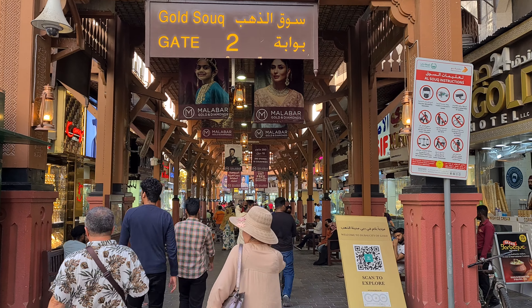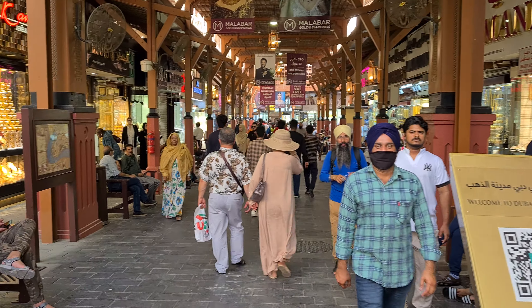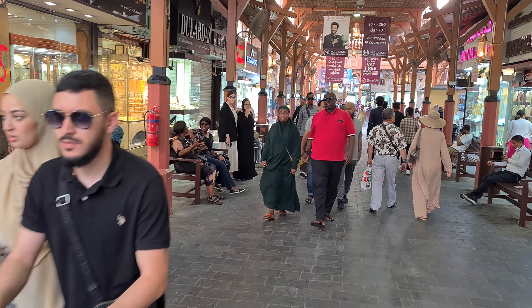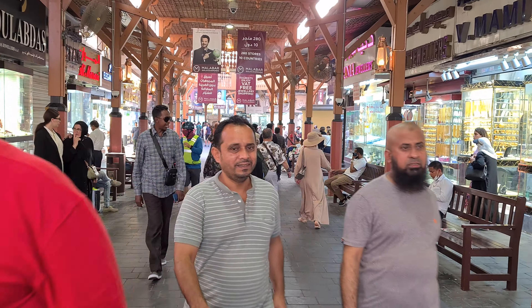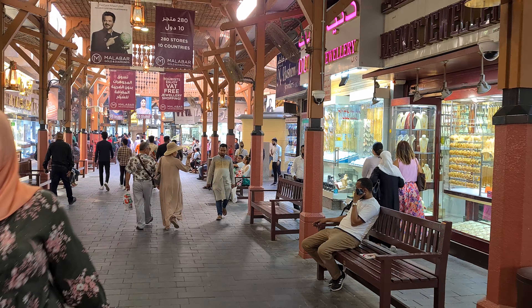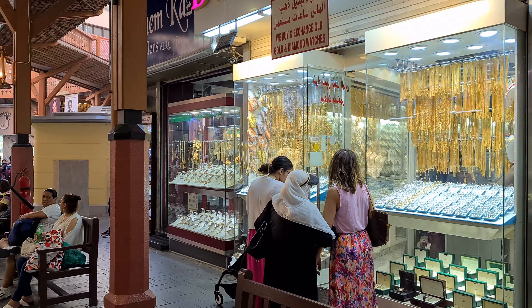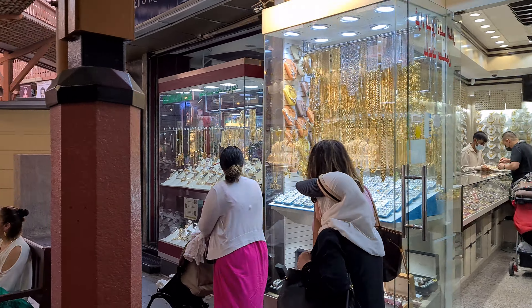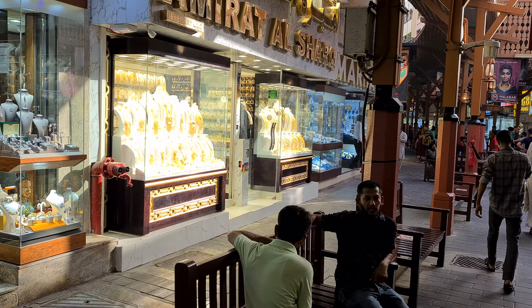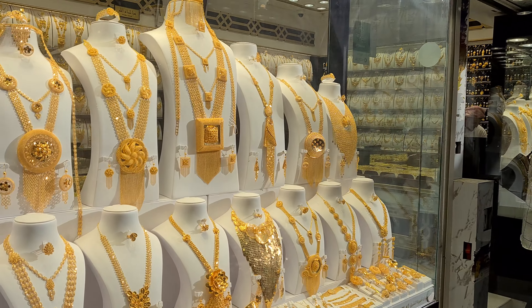Hi everybody, we are starting this video here in the Gold Souk, or Gold Bazaar, in Dubai. After this we'll explore more of the Deira area. I'm just going to spend one or two minutes here to show you a little bit, for those that haven't seen it yet. I'll try to make my way to the Knife Bazaar if I can find it without a map.